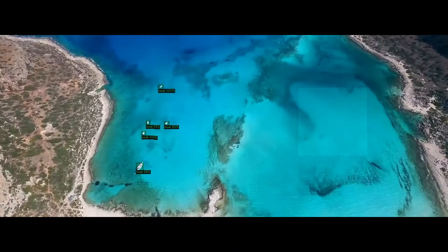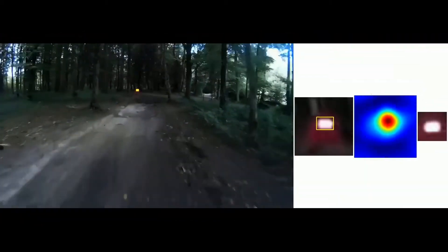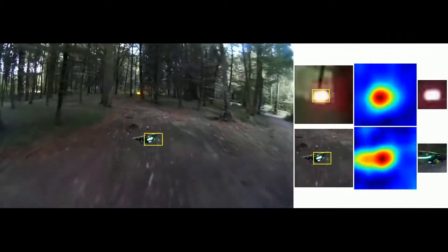Our team applies artificial intelligence techniques to computer vision, focusing on the detection and tracking of objects with deep convolutional neural networks. We have also developed STDNet to detect small objects, which is able to keep high-resolution feature maps in deeper layers, increasing localization accuracy.